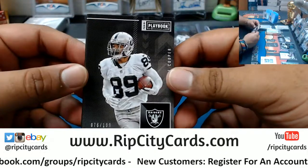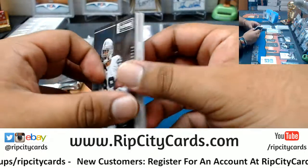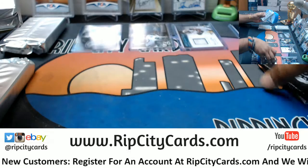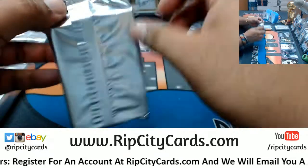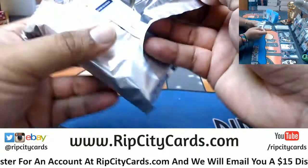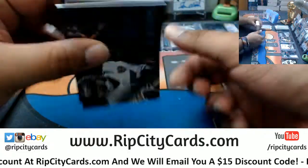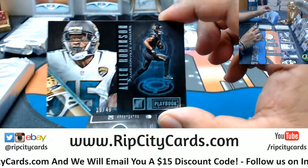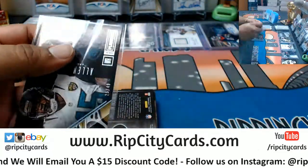Got a booklet to 189 for the Raiders — Amari Cooper — dual relic. That's a fat one right here. Allen Robinson to 49, Jaguars. Playbook is nice-looking stuff.